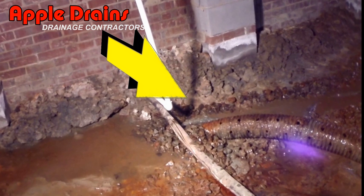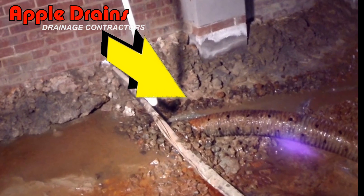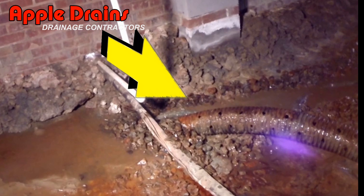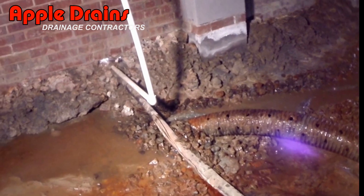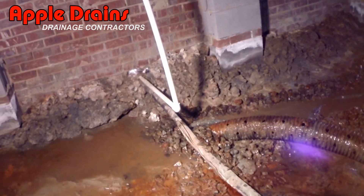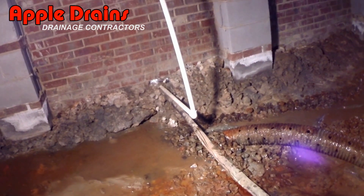Notice that the holes on this pipe are pointing upward, and you can see the water just lays in the trench. There is no way that the water can drop through those holes until it rises to that level. So that's why we say holes point down.